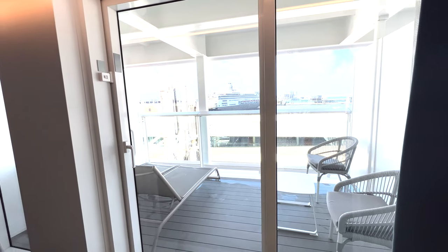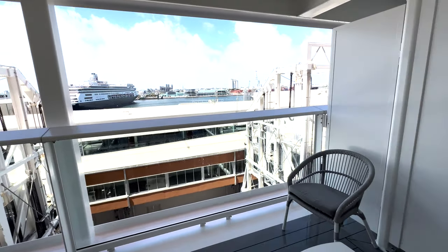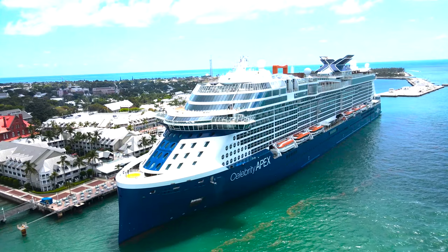That little side table also pushes in. The plus to these Magic Carpet Skysuites is you get a huge balcony that actually fits two loungers as well as two chairs. And then of course there is an app that controls the blinds and the TV.